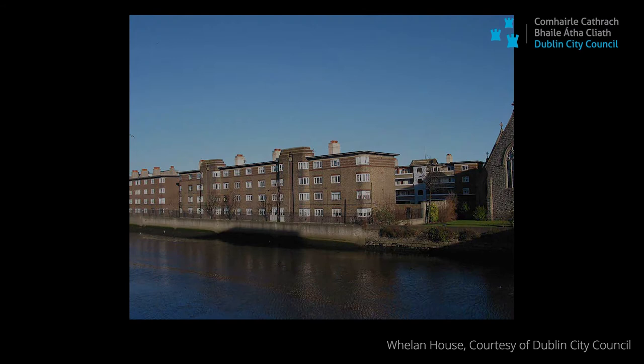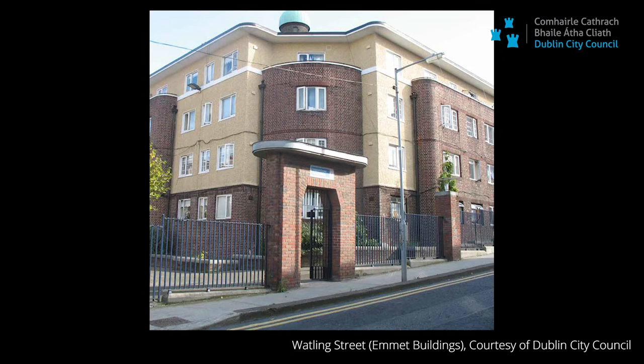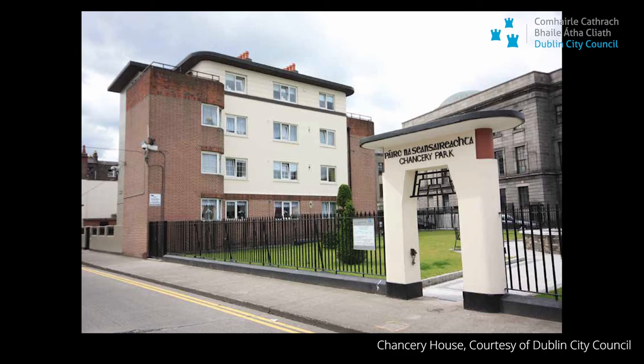But really, if we're trying to understand modernism in Ireland, we can't look past these flats. They really are an exemplar of Irish architectural modernism. These buildings, by now 90 years later or thereabouts, we can really see them as part of our urban heritage and urban history.